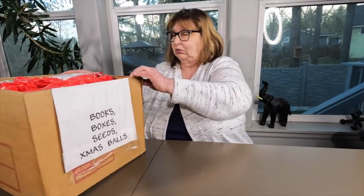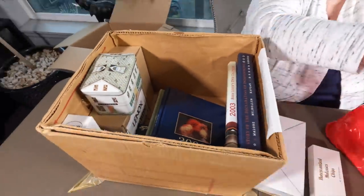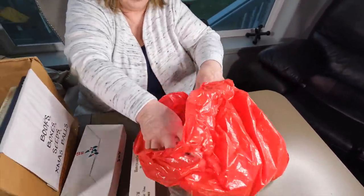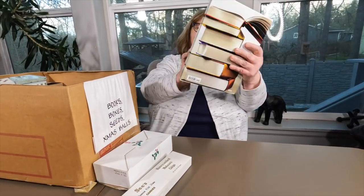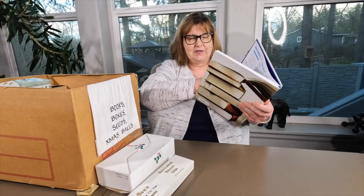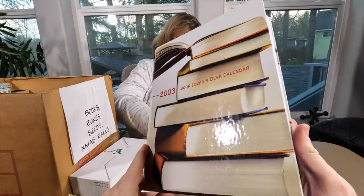Books, boxes, and seeds, and Christmas balls. I can't wait to see the seeds. This may be a quick box. There are a bunch of balls in there — they're all white and red. And there's a horn. This is a 2003 Book Lover's Desk Calendar and look how you could write things in it. I love stuff like that. These are stuff you keep on your desk and you keep notes in. These are some of my favorite things — I used to get one every year.